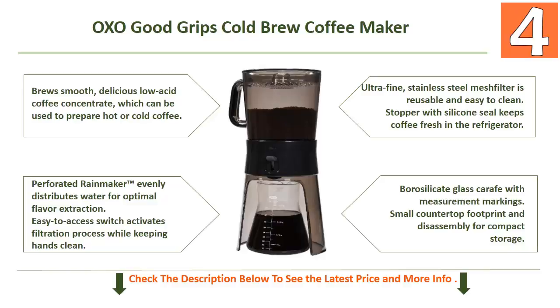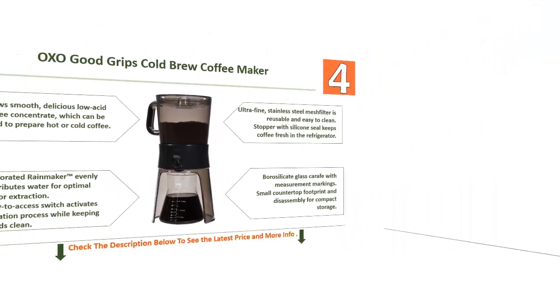The ultra-fine stainless steel mesh filter is reusable and easy to clean. A stopper with silicone seal keeps coffee fresh in the refrigerator. Borosilicate glass carafe features measurement markings, and it has a small countertop footprint with easy disassembly for compact storage.